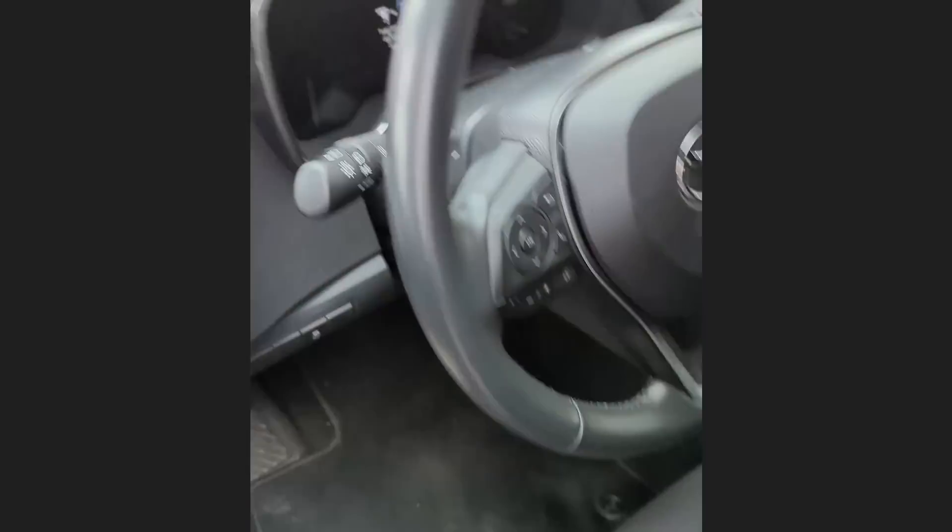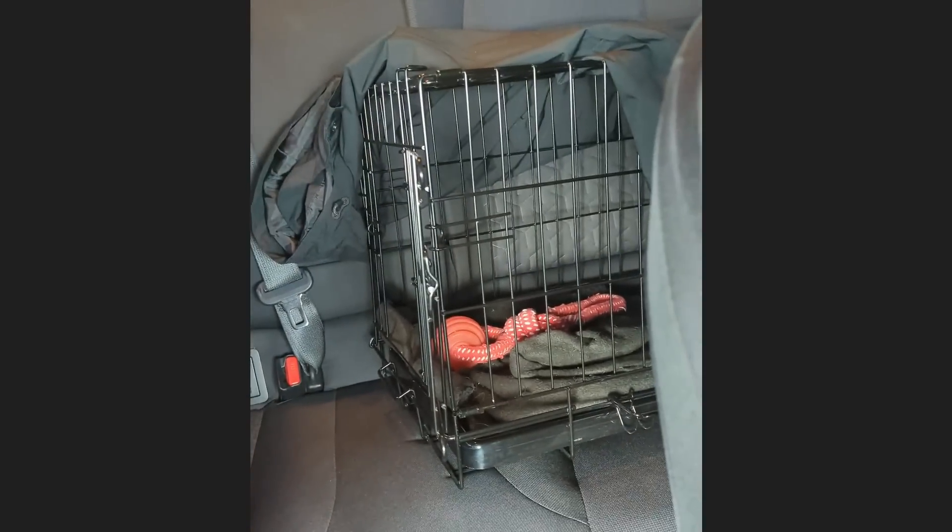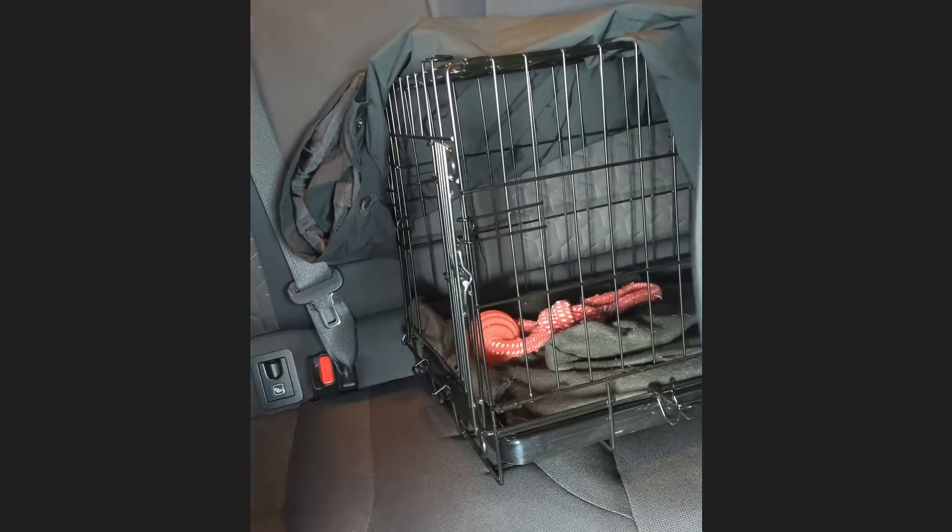Customer states they have a wet dog smell when the AC is on, and it just started two weeks ago after the shop serviced the vehicle. The technician found a wet raincoat on top of a dog crate on the back seat.